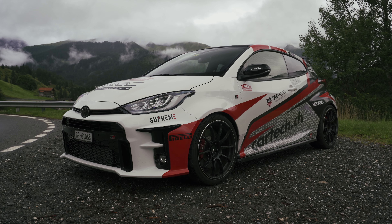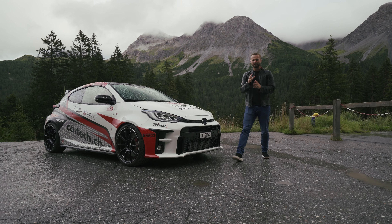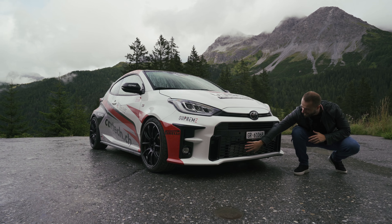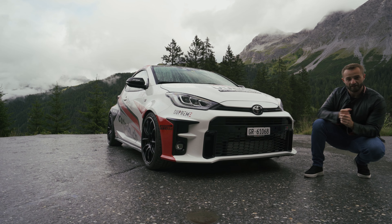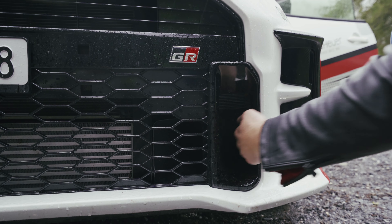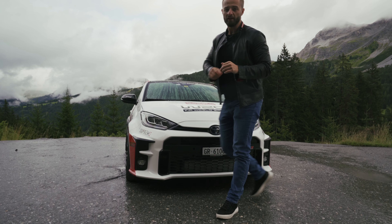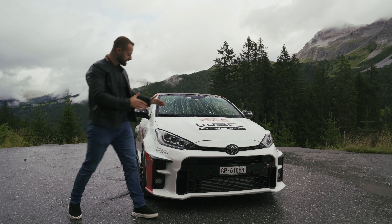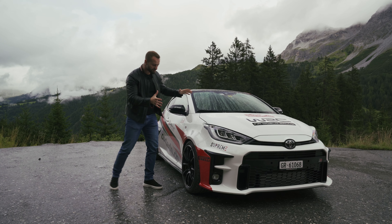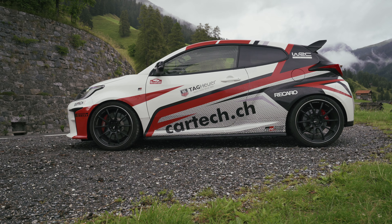Absolutely brilliant, and boy they did an incredible job. Let me take you through the design elements. At the front, we have a massive intercooler behind those grilles cooling this massive engine that we'll talk about later. We also have air ducts here to cool the brakes, because this is a performance car. The brake calipers are sports brakes — 356 millimeters in the front and 294 millimeters in the back. The car is six centimeters wider than a normal Yaris and five and a half centimeters longer.